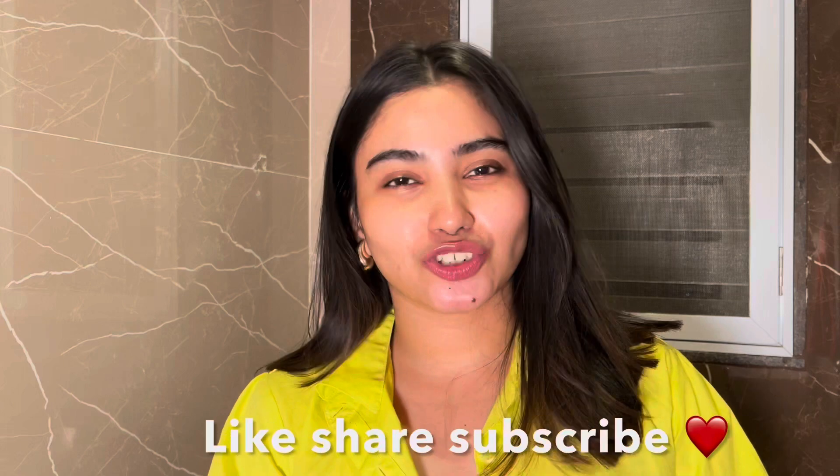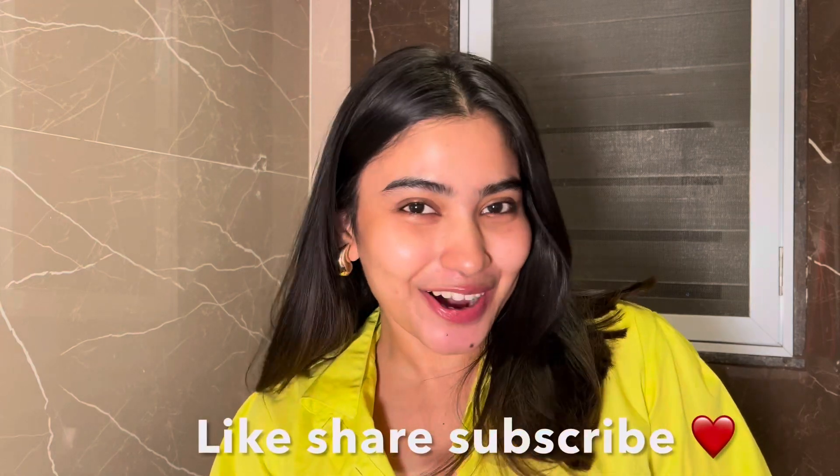Hello, welcome back to my channel. I'm Gauri and for today's video I am super excited — and so should you be! I'm going to do swatches, hand swatches, eye swatches, and an honest review of a new launch from Mars Cosmetics. If the video is good, please make sure to like, share, and subscribe to my channel.